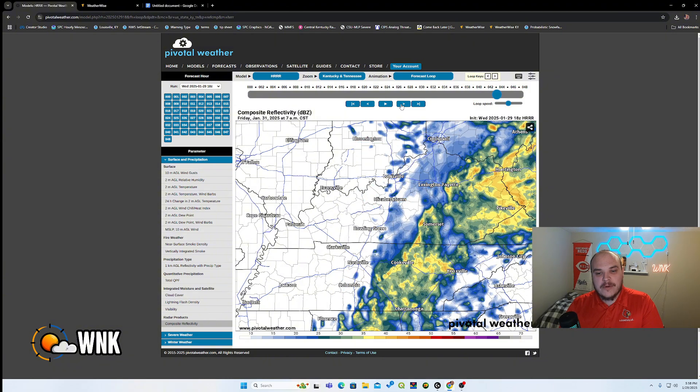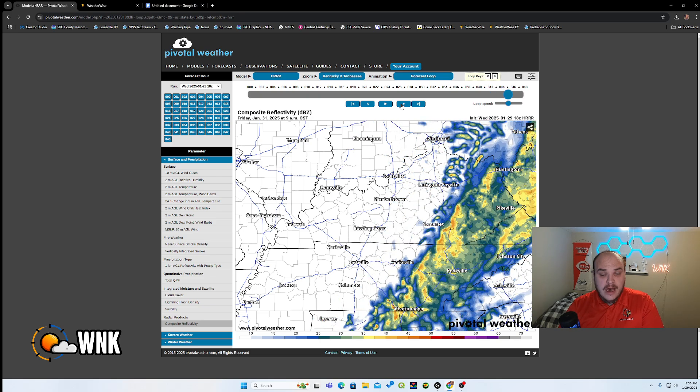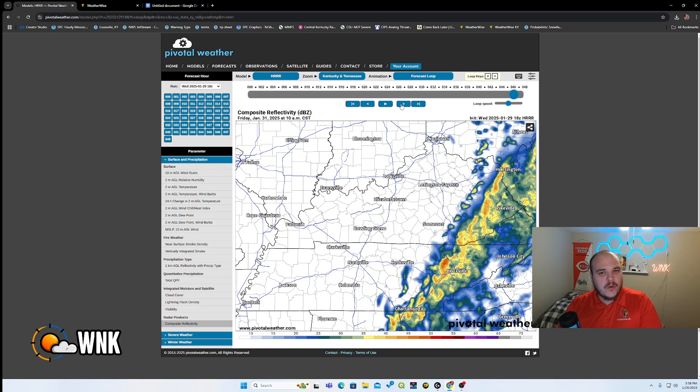By about 7 to 8 a.m. Friday, most of the rain should be gone. The model keeps it in eastern Kentucky until about the noon time frame — I'm not sure it will quite last that long — but basically this event runs for almost 20 hours straight for most folks throughout the state.